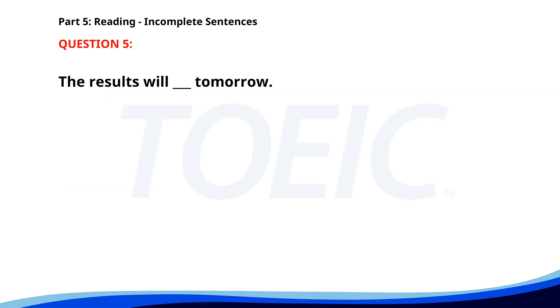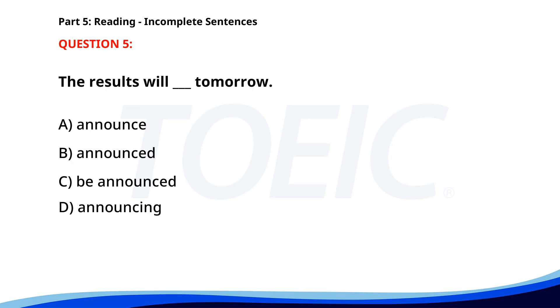Number 5. The results will ___ tomorrow. A. Announce. B. Announced. C. Be announced. D. Announcing. The correct answer is C. Be announced.